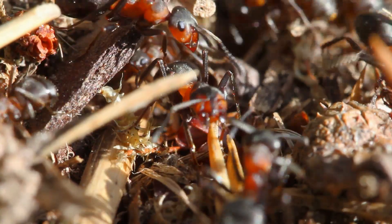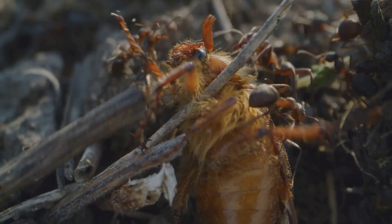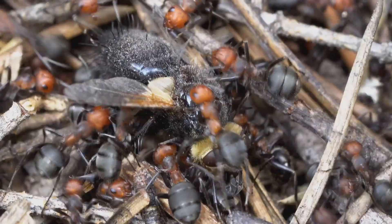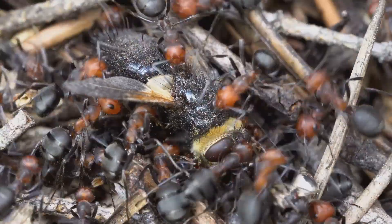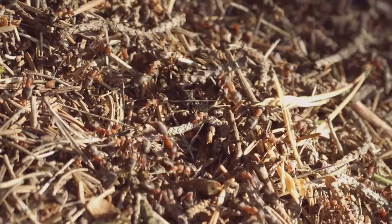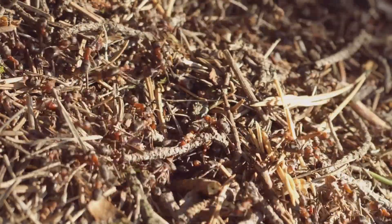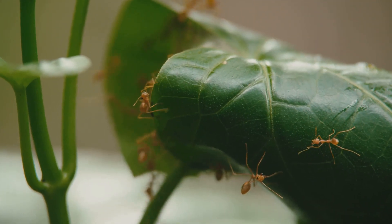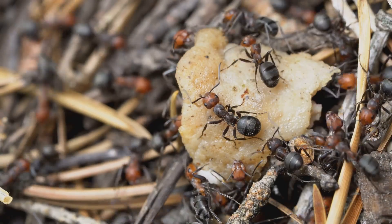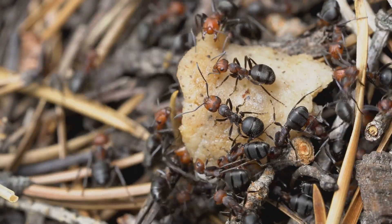Communication is key. Ants use chemical signals called pheromones to share information about food sources, danger, or the needs of the nest. When a worker finds food, she leaves a scent trail for others to follow, creating highways of ants moving back and forth. If the nest is threatened, workers quickly organize a defense, swarming intruders or sealing off tunnels. Their ability to cooperate and adapt is what makes ants some of the most successful creatures on earth — every ant, from the smallest worker to the mighty queen, plays a vital part in the colony's survival.